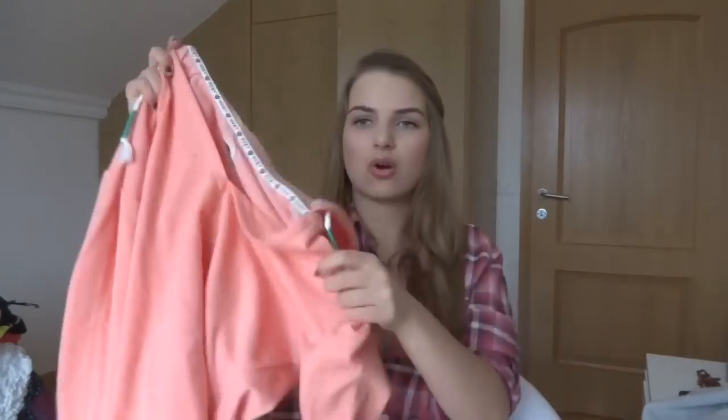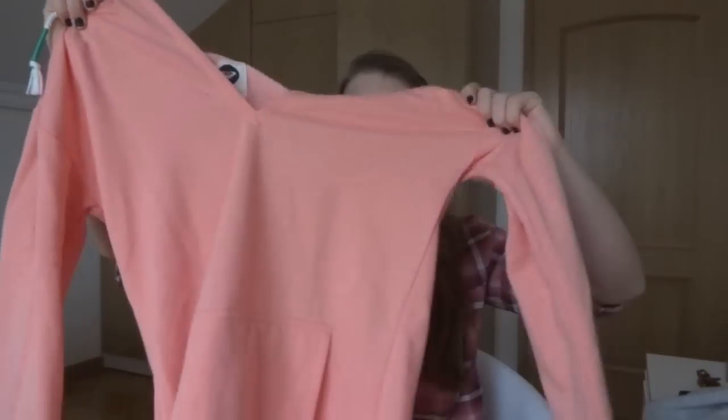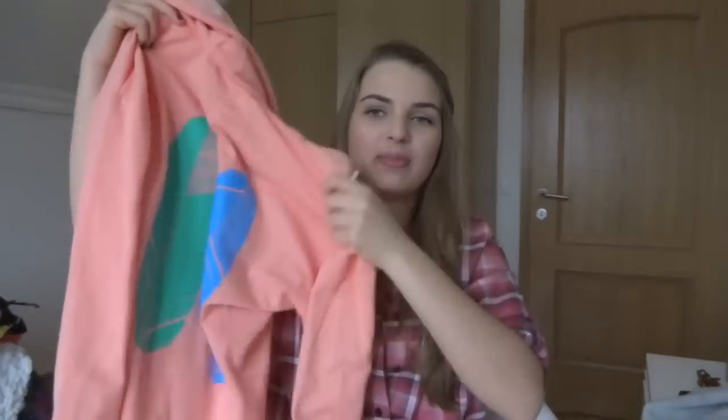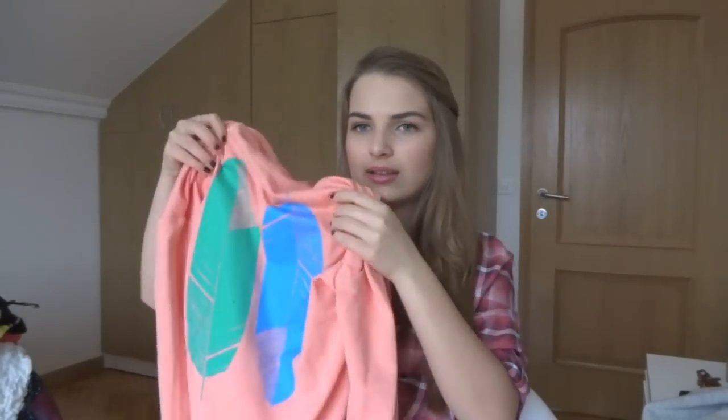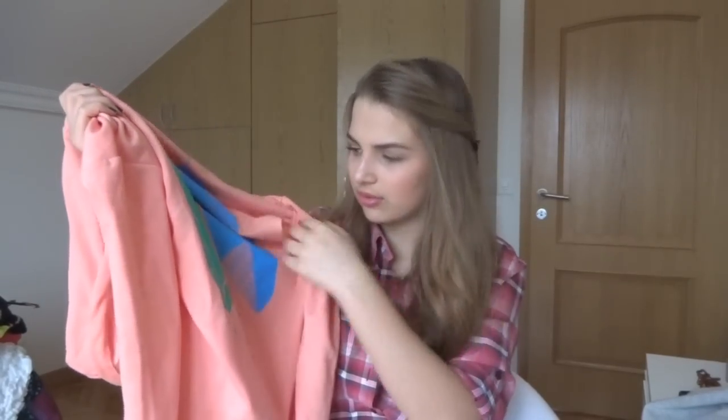It is basically this coral colored hoodie, plain in front, with this kind of neck cut. But then in the back you just have two leaves — or maybe feathers, or even surfboards, I don't even know. But basically it's just very neon, it reminds me of summertime. I know, I just want summer to be here already.